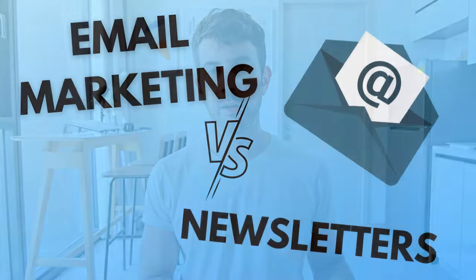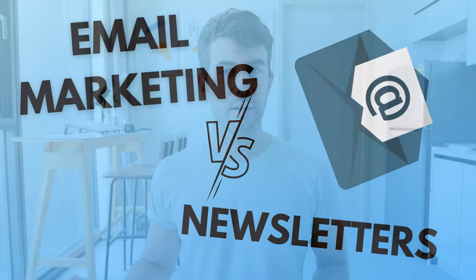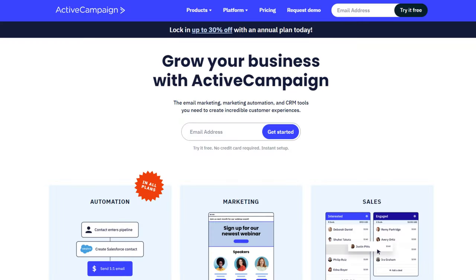In this video I want to cover your best options for creating some type of branded email newsletter. I want to differentiate between email marketing and creating a branded email newsletter, because they are similar but they do function a little bit differently on the back end. Email marketing I would describe as using something like ConvertKit or ActiveCampaign and then designing some type of complicated funnel with automations on the back end.